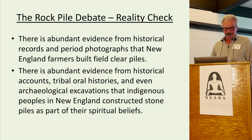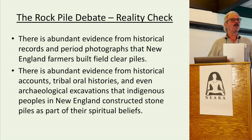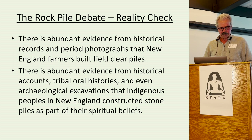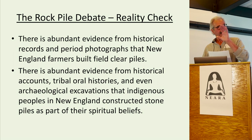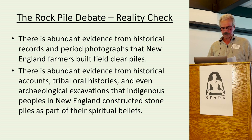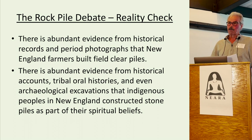There is abundant evidence from historical records and period photographs that New England farmers built field clearing piles — we're not doubting that. There's also abundant evidence from historical accounts and tribal oral histories, and even archaeological excavations, that Indigenous peoples in New England constructed stone piles as part of their spiritual beliefs. These are two scientific facts which are indisputable, and this leaves us with the task of trying to distinguish between stone piles built by these two different cultures.